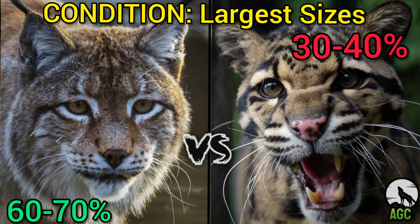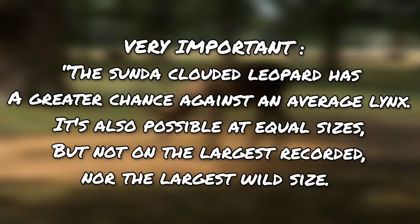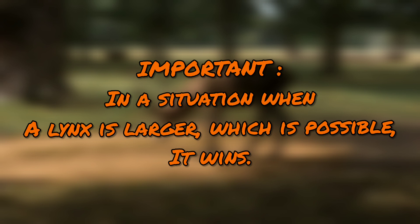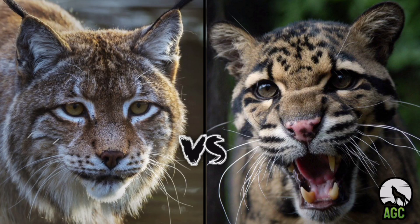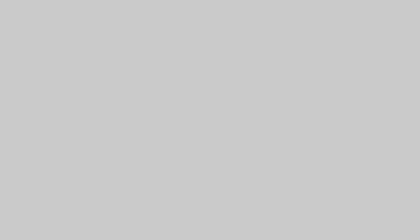The lynx would have a 60 to 70% chance of winning when larger. But what if an average lynx runs into an average Sunda clouded leopard? The Sunda clouded leopard stands a greater chance against an average lynx. It is possible at equal sizes, but not at the largest recorded or largest wild sizes. When a lynx is larger, which is possible, it wins. But at average sizes, I have to give the edge to the male Sunda clouded leopard. Thanks for watching — remember to vote for your winner in the comments and subscribe. Bye until next time!